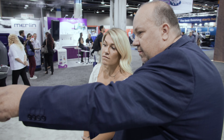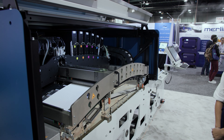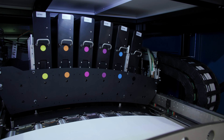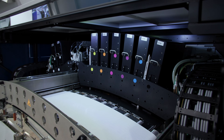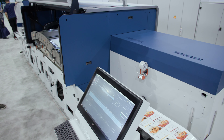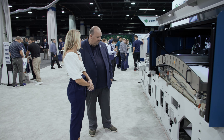Seven colors gets us 92% of the Pantone gamut. There's also the option to put a flexo station on the back end, which you can use as a varnish station, to do slip white, to be able to print shrink sleeves, and you can even do spot colors or metallic inks through that.